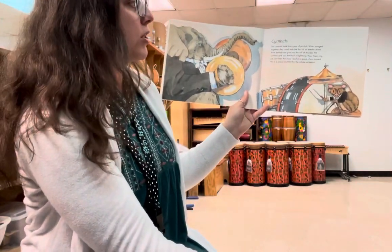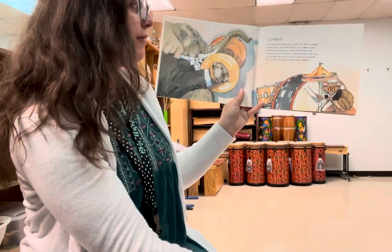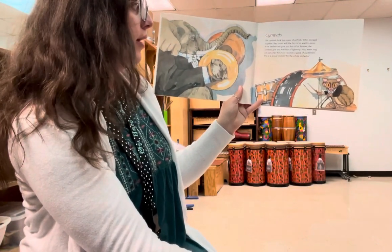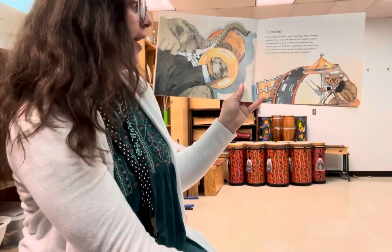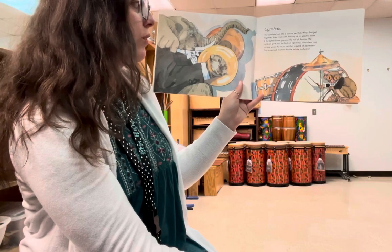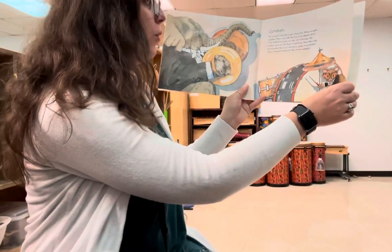Cymbals. The cymbals look like a pair of pot lids. When banged together, they crash with the fury of an electric storm. If the kettle drums give you the roll of thunder, the cymbals give you the flash of lightning. Hear them ring out just when the music reaches a peak of excitement. This is a proud moment for the whole orchestra.